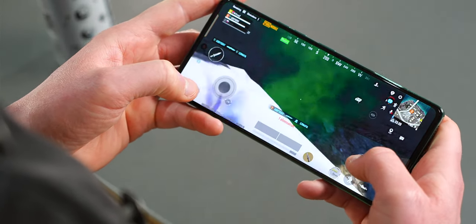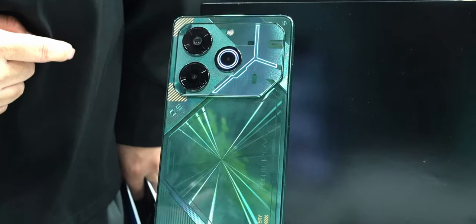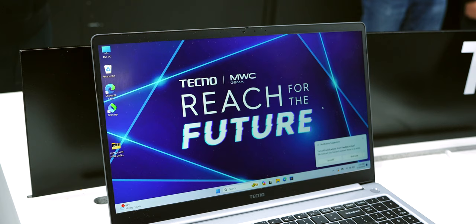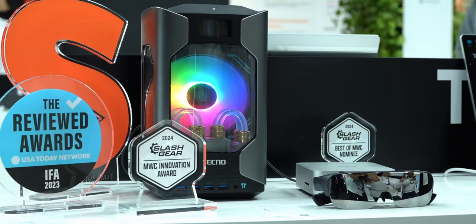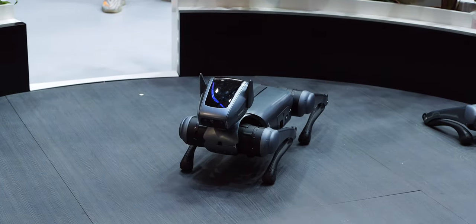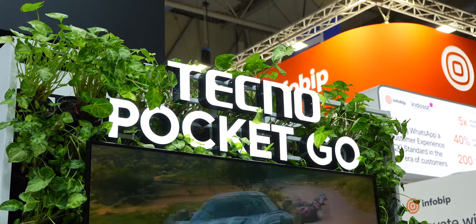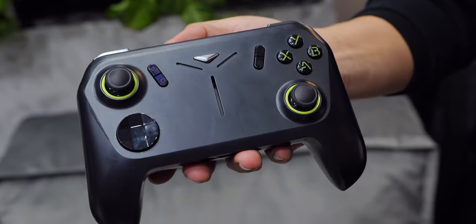Quickly, before we touch on performance — while I was at MWC last month I also checked out Techno's booth as well as the Pover 6 Pro. There was a whole host of other products, including the Megabook T16 Pro, a 16-inch 2.5K laptop; the Mega Mini Gaming G1, touted as the world's smallest water-cooled gaming PC; and the Dynamic One, a robot dog that looks super cool and I might have to get one as a playmate for Barney.